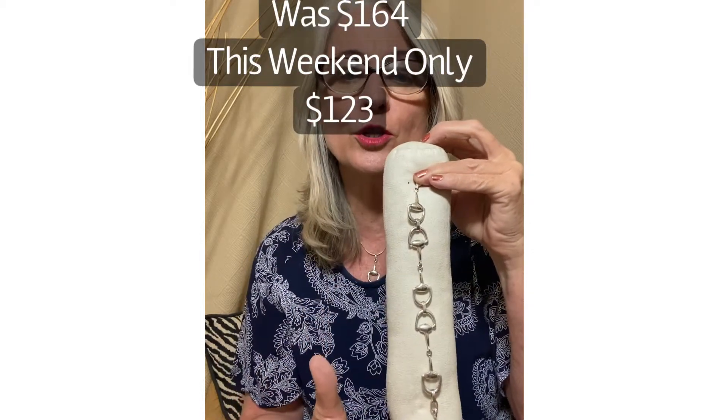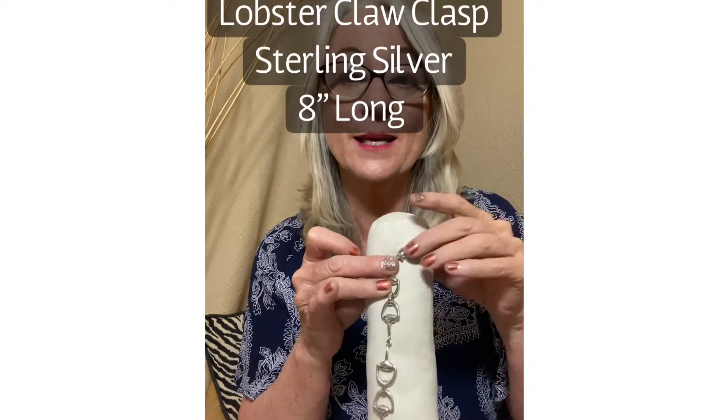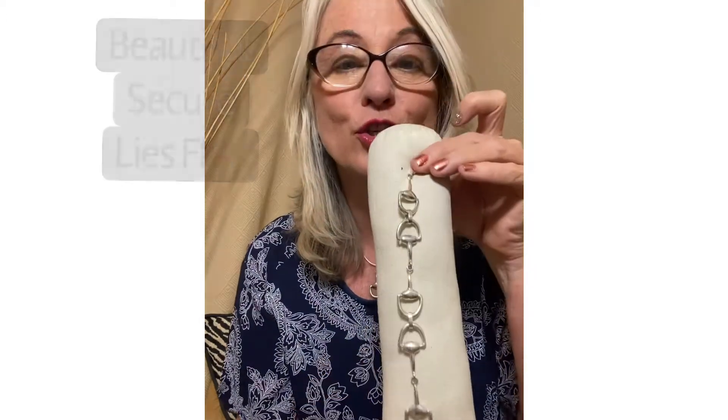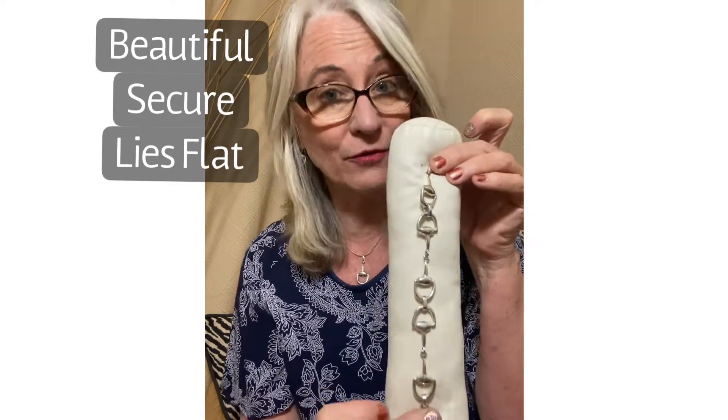It is gorgeous. It is sterling silver. It has a lobster claw clasp. It is 8 inches long. It is sturdy, beautiful, and lies flat on your wrist.